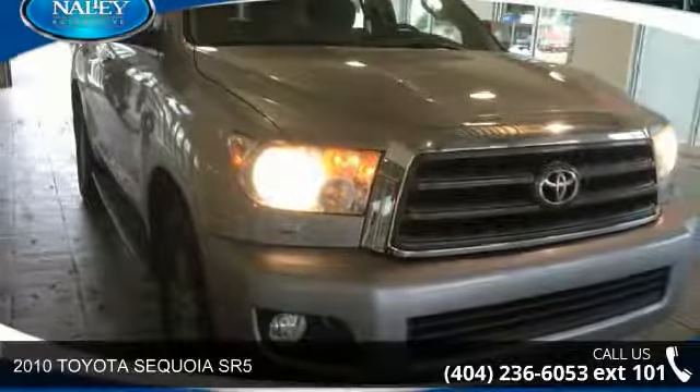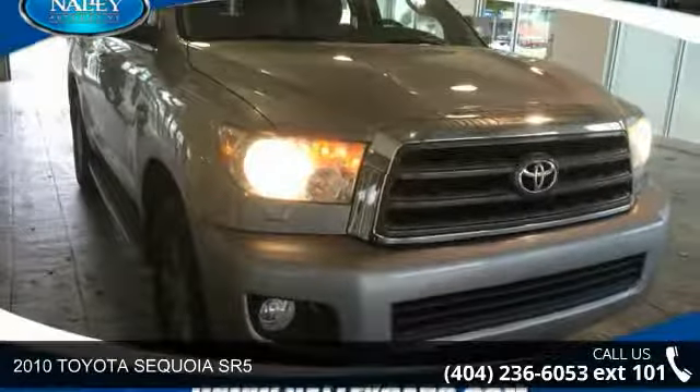Step into the 2010 Toyota Sequoia SR5. If you are looking for an automobile with great features, look no further.